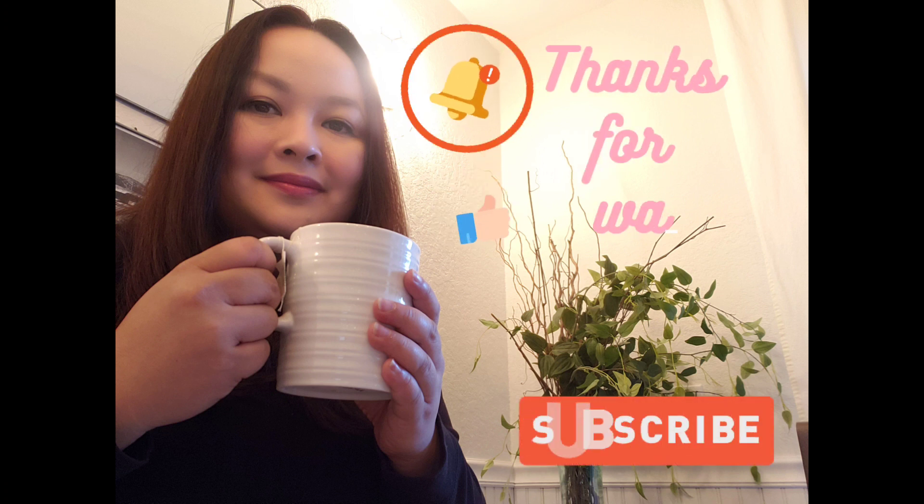Thanks for watching. Don't forget to like, subscribe, and click the notification bell.